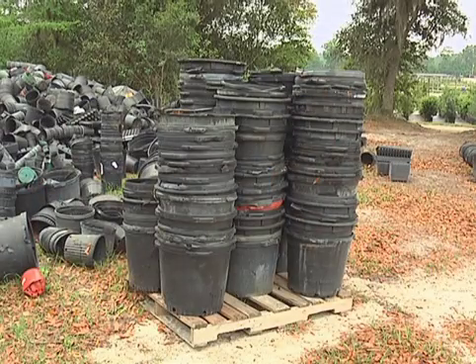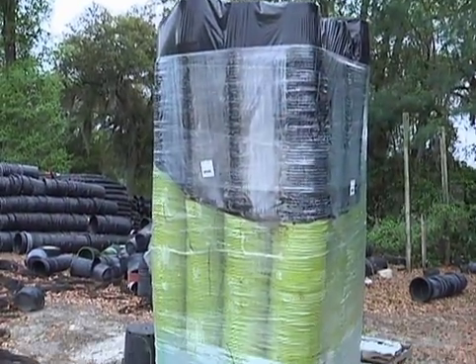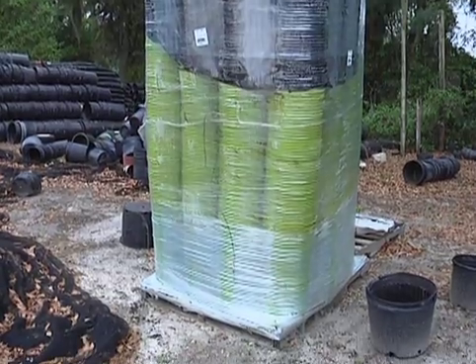We've been in contact with a company from Michigan, and they said that when they bring new pots down to Florida, they will take back the used pots as long as we follow certain rules: we have to have them palletized, shrink-wrapped so they don't shift around, and we have to be able to load them onto their flatbed trailers.